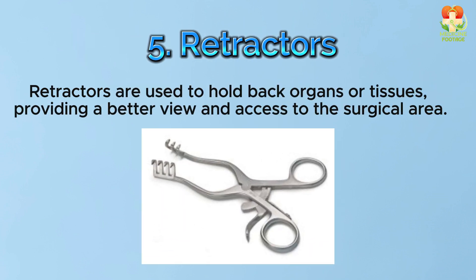Number 5: Retractors. Retractors are used to hold back organs or tissues, providing a better view and access to the surgical area.